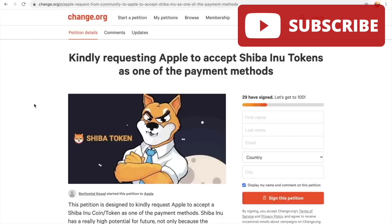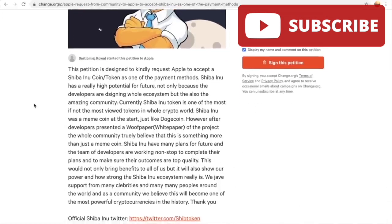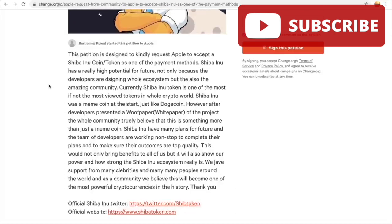Now I'm on Change.org looking at the Shiba Inu Apple petition. The main purpose of this petition is to get the Shiba Inu token accepted as a payment method for Apple. A user named Bartola Mitchkoal started this petition directed at Apple, requesting that they accept Shiba Inu coin as one of their first cryptocurrency payment methods. Apple currently has no cryptocurrency payment options, so this would be very significant news. The petition notes that Shiba Inu has high potential for the future and one of the most viewed crypto tokens in the world.